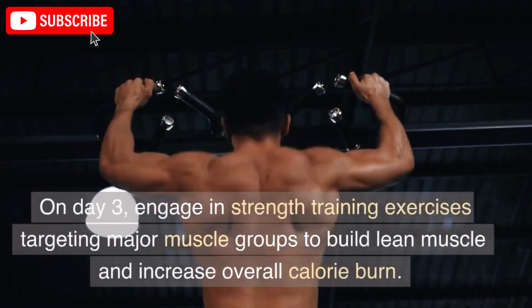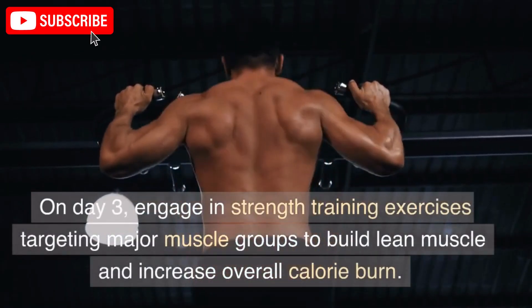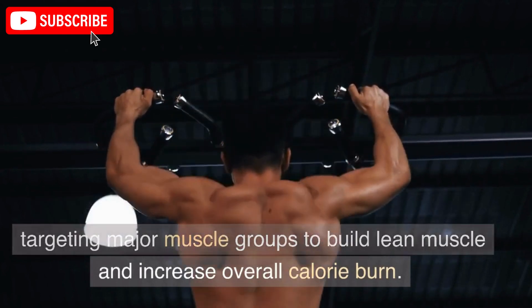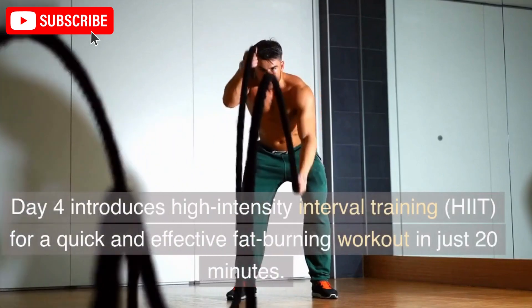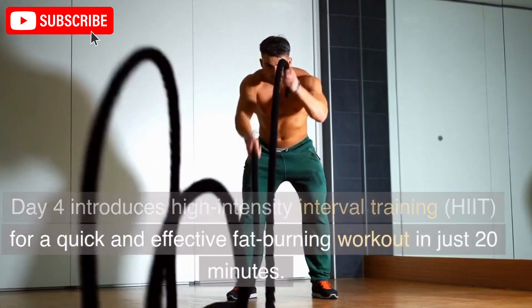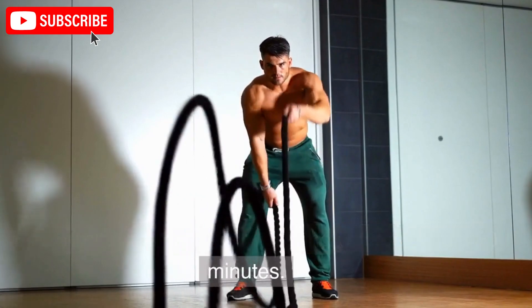On Day 3, engage in strength training exercises targeting major muscle groups to build lean muscle and increase overall calorie burn. Day 4 introduces high-intensity interval training, HIIT, for a quick and effective fat-burning workout in just 20 minutes.